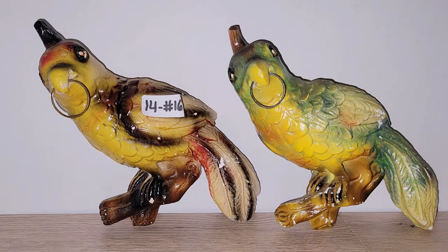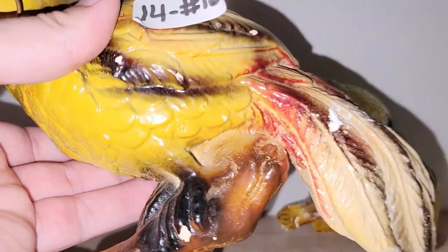I had these chalkware parrots in my last live sale. After the sale I checked my invoice and realized I did the math wrong — I got them cheaper than I thought — so I dropped the price down significantly by eleven dollars. They're really fun; the paint is chippy but that adds character. These would look great in a boho or rustic setting with a splash of color. Let me give you a close-up of each of them.